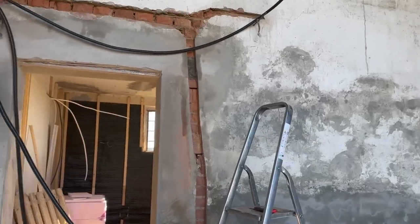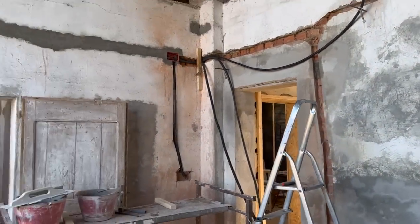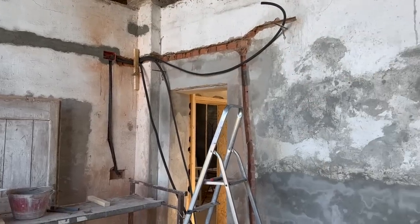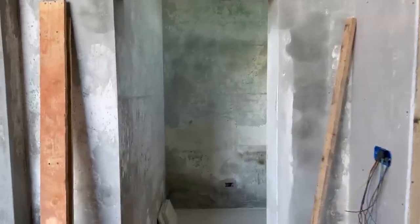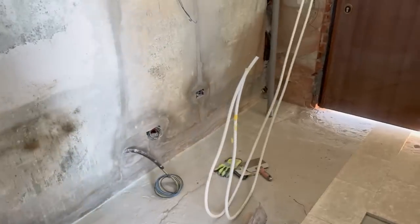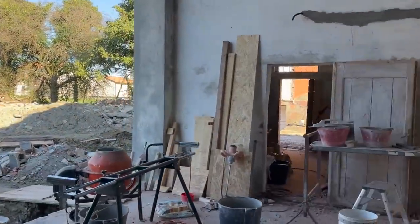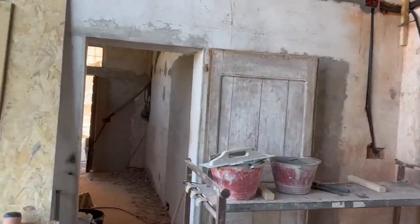Today our stonemason is working here on fixing this bit. In a few days we are going to start with the floor. We had the flooring guy here yesterday and he has time so he's going to come and do it.